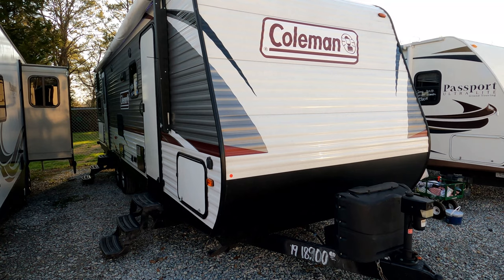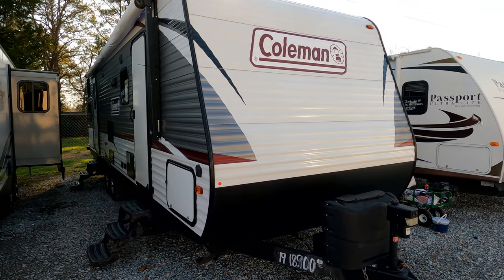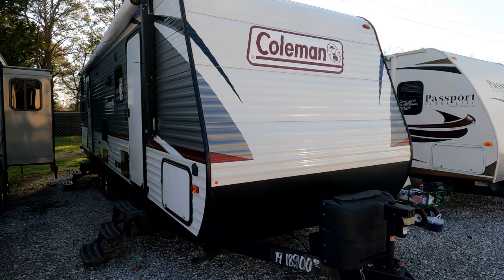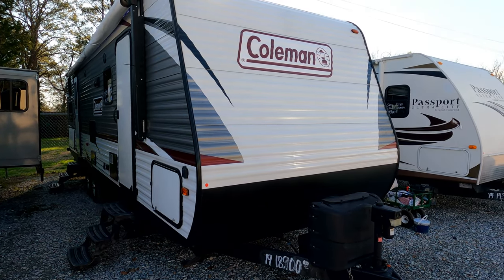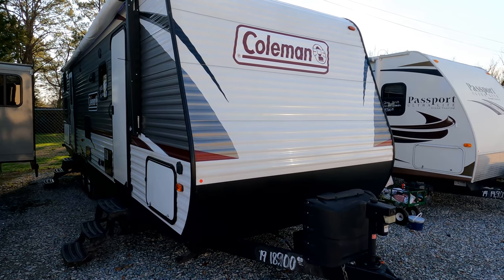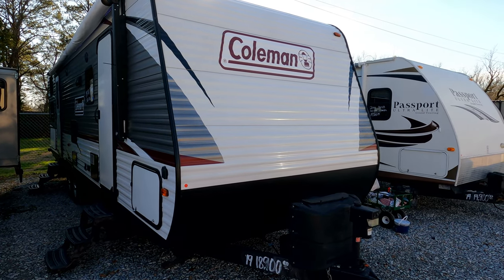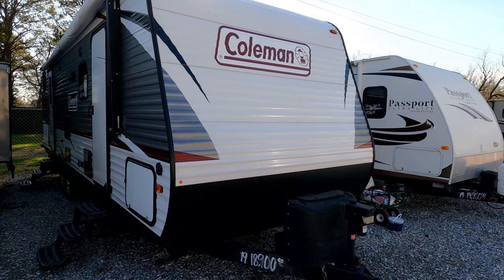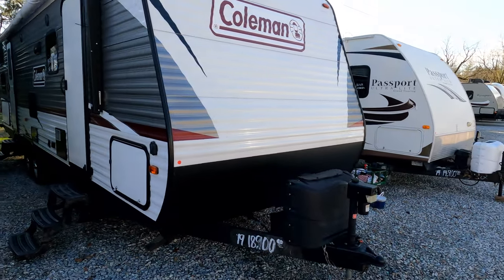Today we're looking at a 2019 Coleman Lantern 285BH — it's a great family floor plan. Tip to tip length is 32 feet 6 inches, weighs 6,606 pounds, sleeps 8 to 10. This thing's loaded: power awning, outside kitchen, bunkhouse, sleeps 8 to 10, and much more.